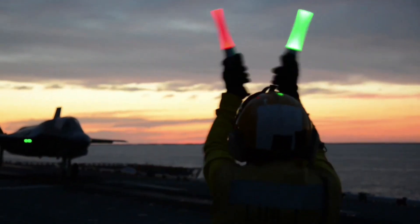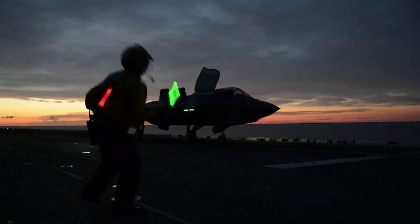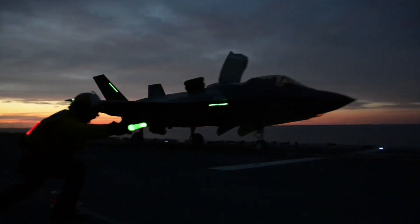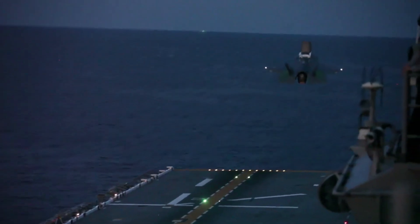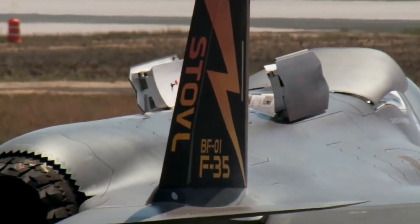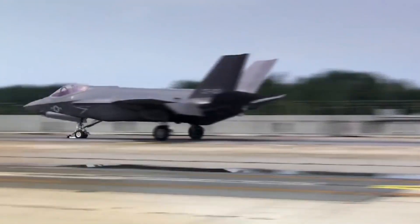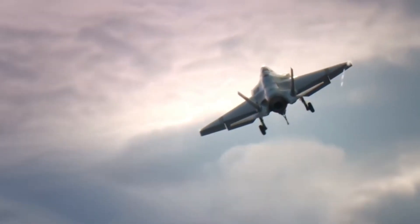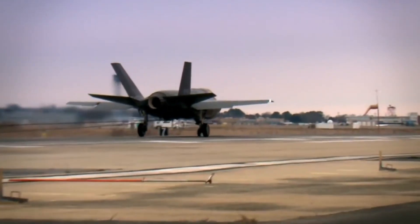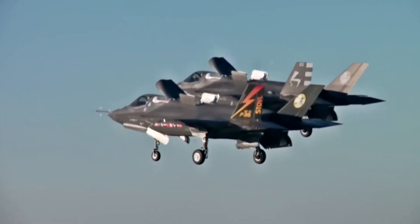Increasing takeoff capability is very important in military operations. The ability to quickly get the aircraft off the runway gives the F-35 an advantage in responding to emergency threats or carrying out missions that require rapid reactions. In the latest tests, the aircraft managed to break away from the runway at impressive speed, showing that it is increasingly prepared for situations that demand speed and instant response. The F-35's takeoff capability has also been enhanced with the latest technology and software improvements, giving the aircraft a tremendous tactical advantage in air combat.